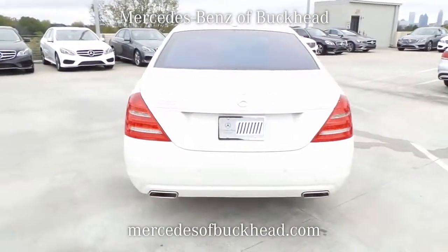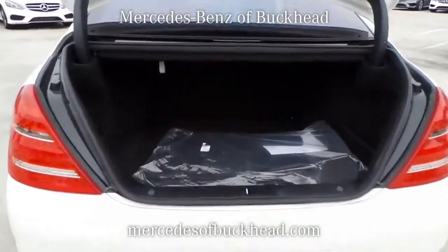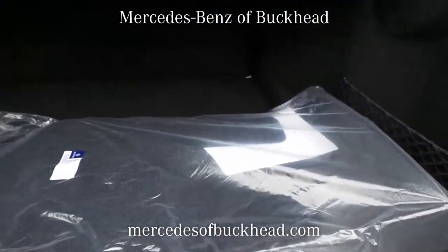Xenon headlights. Thank you for watching — call or click today so that our professional sales team can help you drive a vehicle home without delay.